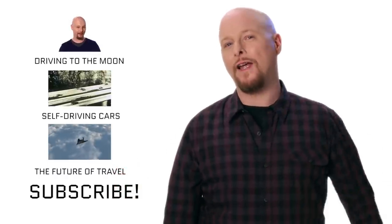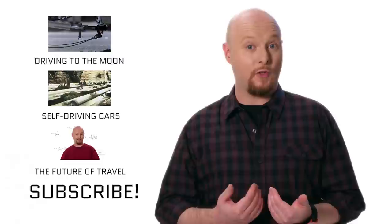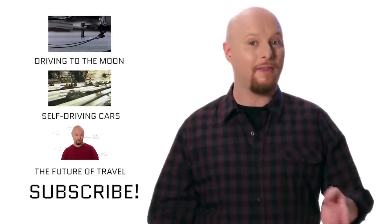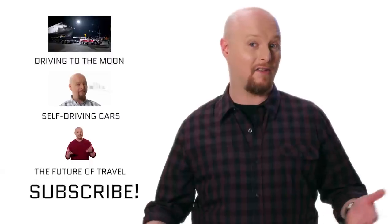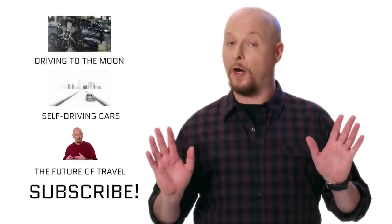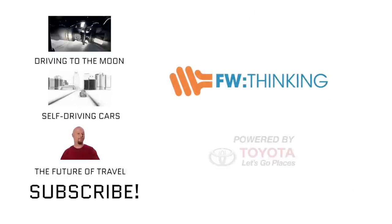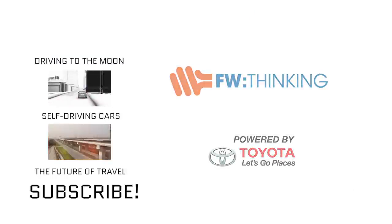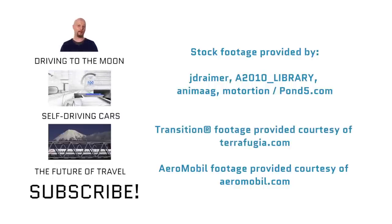Do you think that flying cars are really just hype, or are they really going to be part of our future in the next few years? Let us know what you think in the comments below. And if you enjoyed this video, make sure you like it and subscribe to our channel and share it with your friends. Also, thanks for watching.